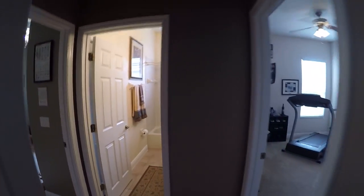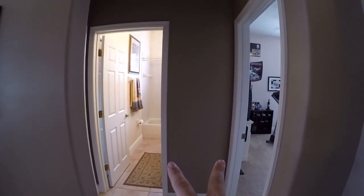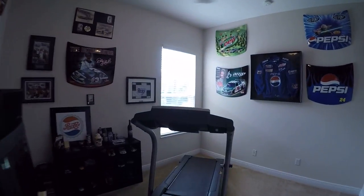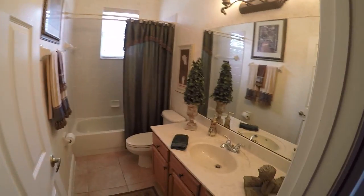So this is the guest wing — one of the guest wings — and it's a split floor plan. These two rooms here are going to share this bathroom. Let's start with the one on the right. It's a good size room. Here's the bathroom — single vanity, standing shower.